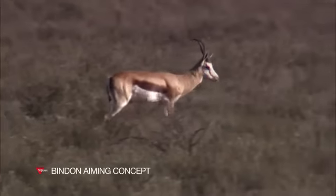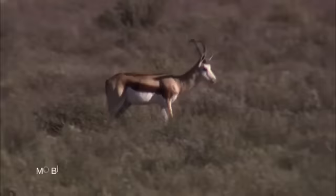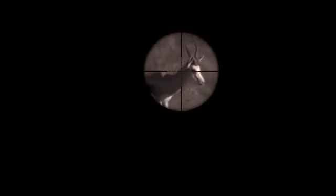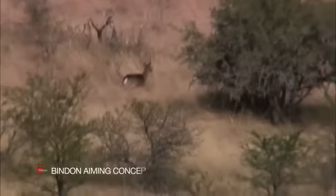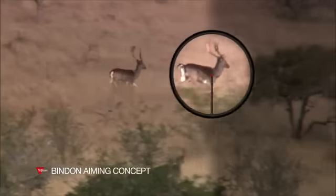The Binden Aiming Concept, or BAC, is based on using both eyes to acquire the target. Instead of traditional dark, hard-to-see crosshairs, which can be ineffective in less-than-ideal conditions, we utilize a variety of bright, illuminated engineered reticles, which allow you to easily see your aiming point in any light.